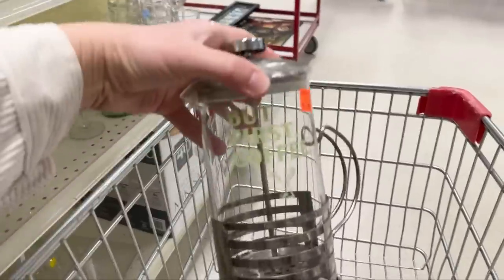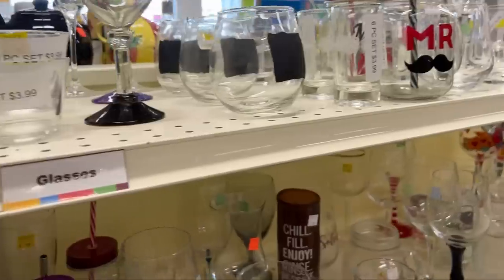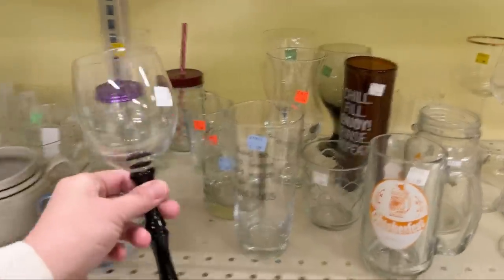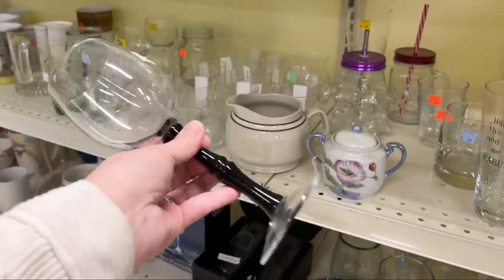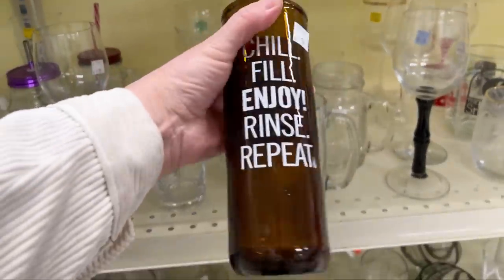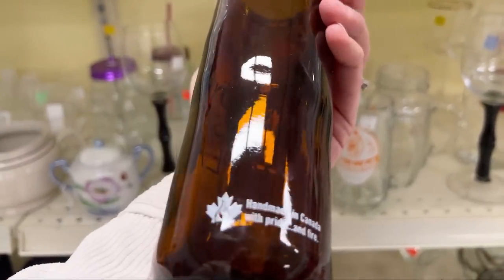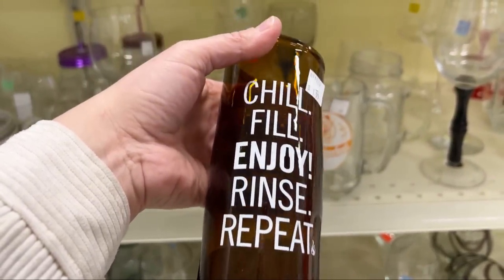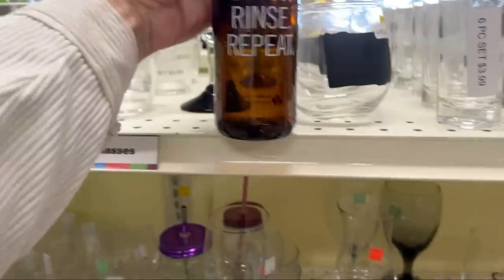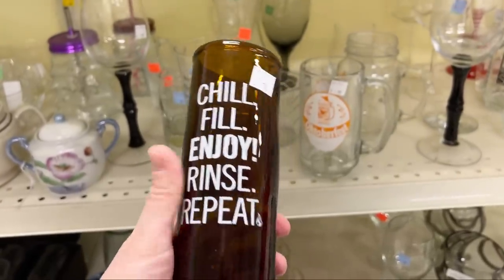You heat the water and then you put the grinds in, and then you squish it down after it sits for a while. Mr. and Mrs. keeps moving around. An interesting wine stem — I kind of like that. Chill, fill, enjoy, rinse, repeat. Handmade in Canada with pride and fire — out of a bottle. It's kind of crooked at the top where they cut it. That's kind of cool.